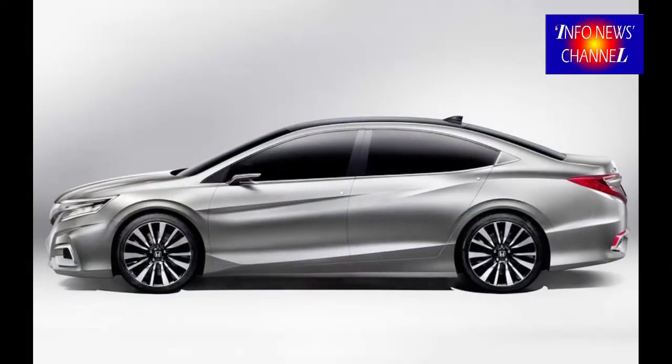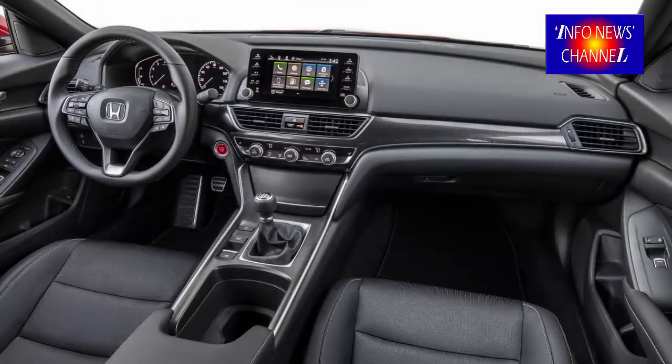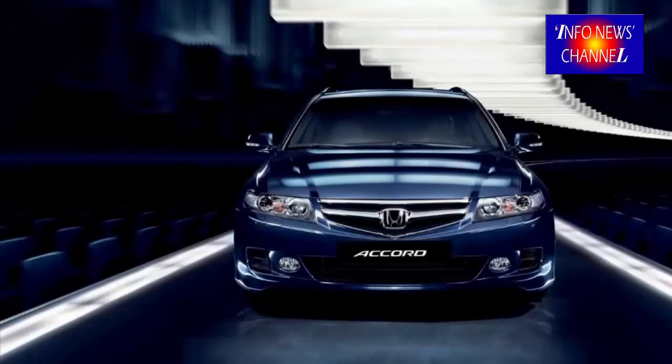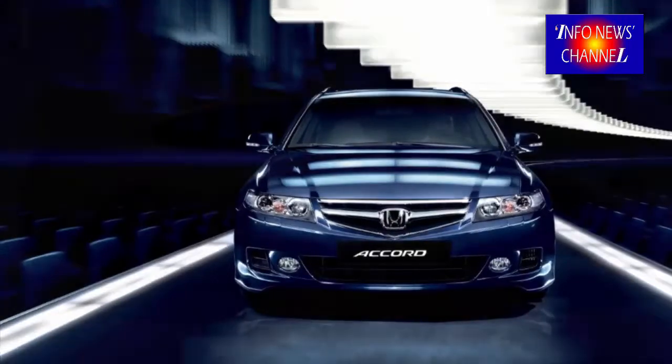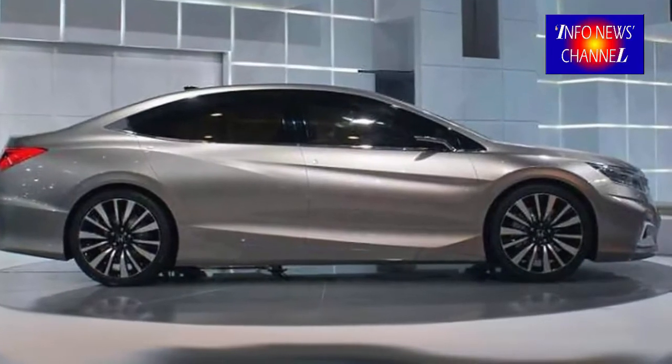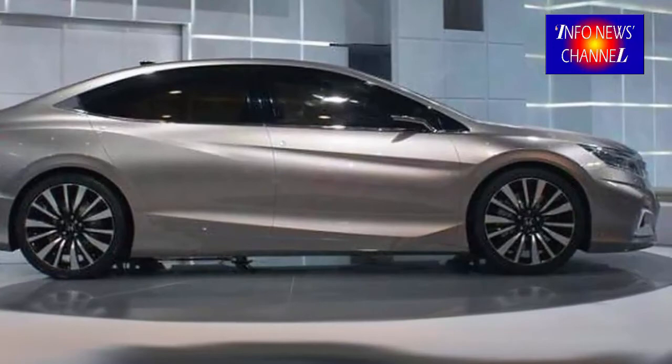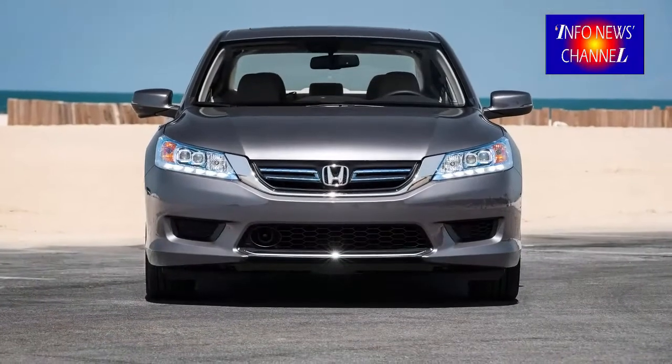Inside, the Accord not only took on a new look, but its dimensions also grew pretty significantly. Its rear leg room grew by a surprising 1.9 inches, putting it at 40.4 inches, and its trunk room grew by 1.9 cubic feet to 16.7 cubic feet, making it the largest trunk in the segment. What's more, the shift of the hybrid model batteries now allows it to haul the same amount of groceries as the gasoline-only model.